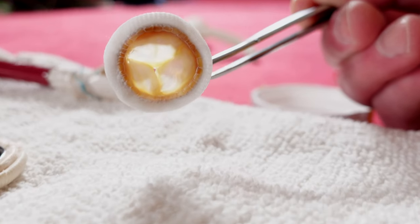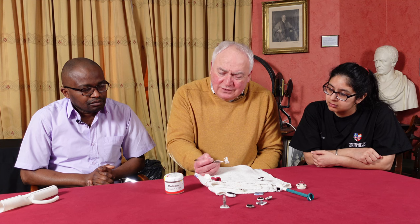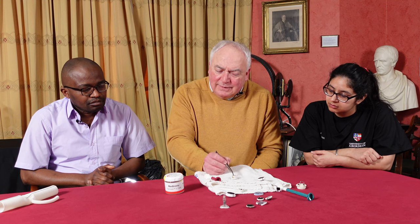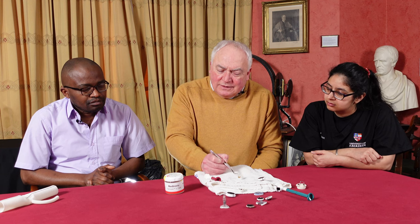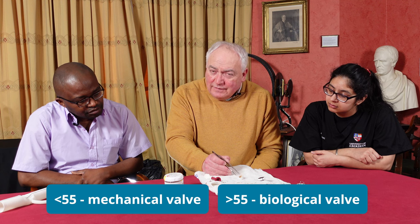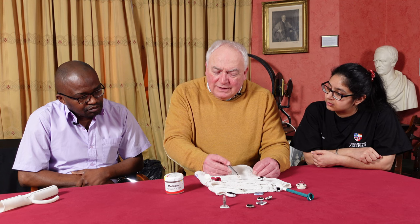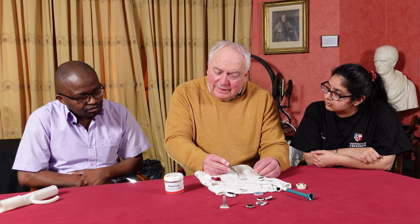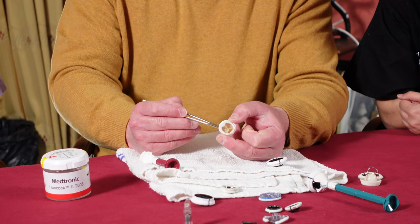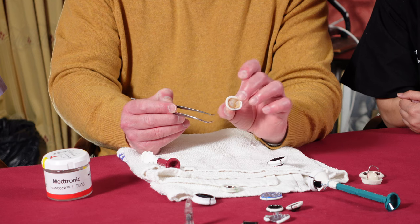Biological valves have the disadvantage of lasting about 15 years in the aortic position and about 10 years in the mitral position on average, meaning patients may require a second operation. In general, we recommend a mechanical valve for someone below the age of 55 and a pig valve for someone over 55. That cutoff used to be 65, but now we have TAVI — transcatheter aortic valve implantation — which can be placed into a degenerated pig valve, giving the patient another 10 years of good valve function.